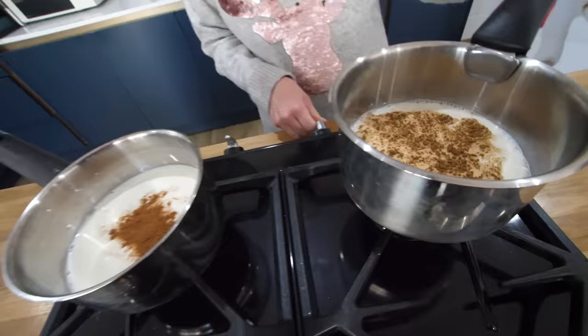Cloves are supposed to go in here, but you can't get them at the cheap supermarket. So to be fair to both, we're not putting cloves in either of them.